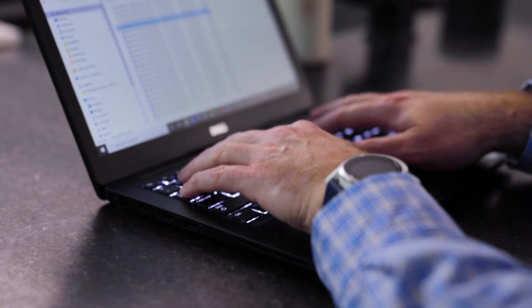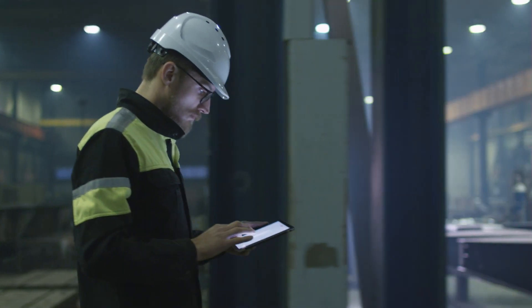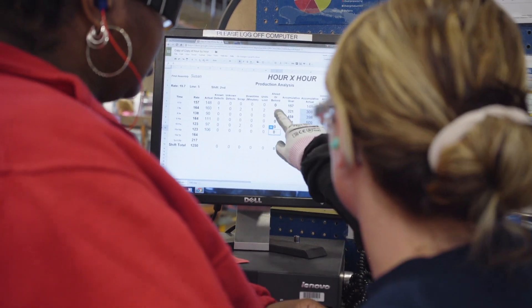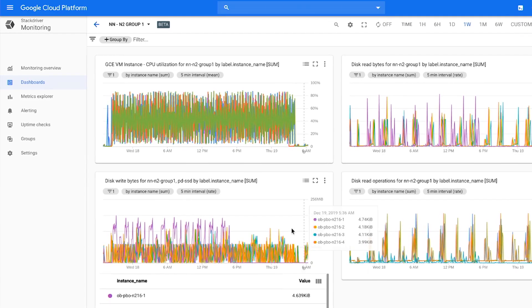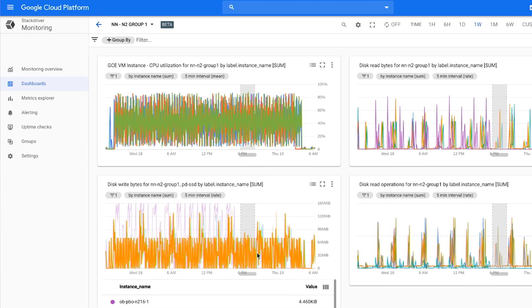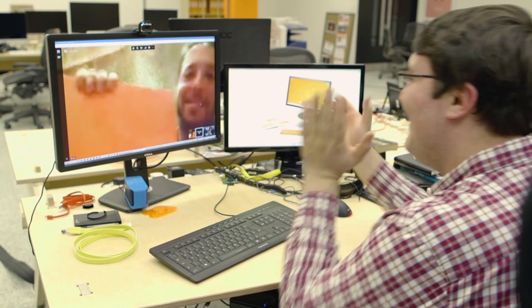Before migrating to Google Cloud, we always had to factor in the time and expense when it came to hardware assessments for technology projects. Now Google Cloud provides us with the agility and flexibility that we need — it used to take us several weeks to spin up a project environment, and now it takes us minutes.